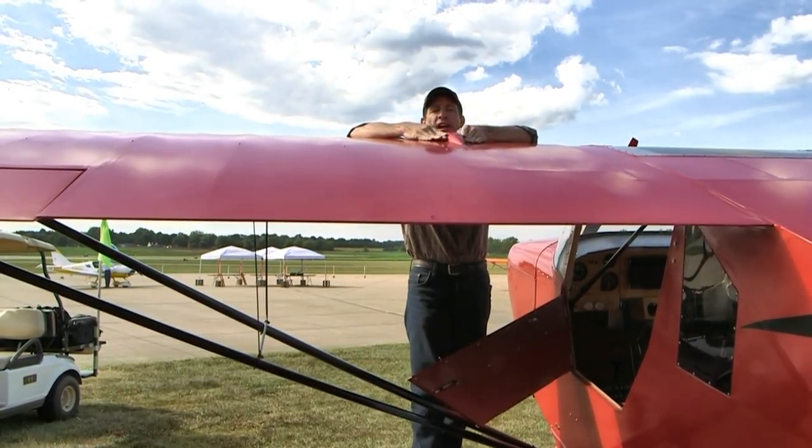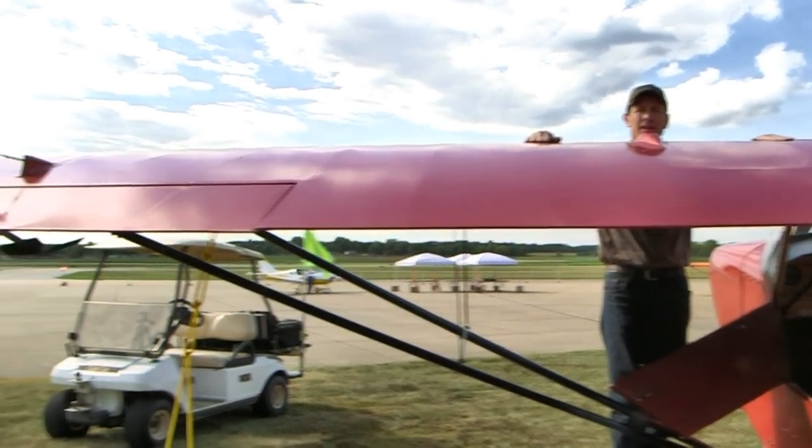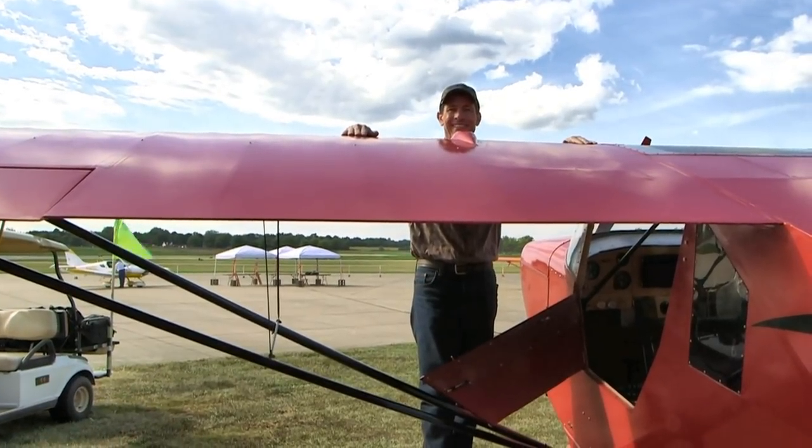A little bit of magnetic force holds those on — they've been working great for 150 hours. This is a real nice finish on the whole airplane, but you're actually just using house paint? Yeah.